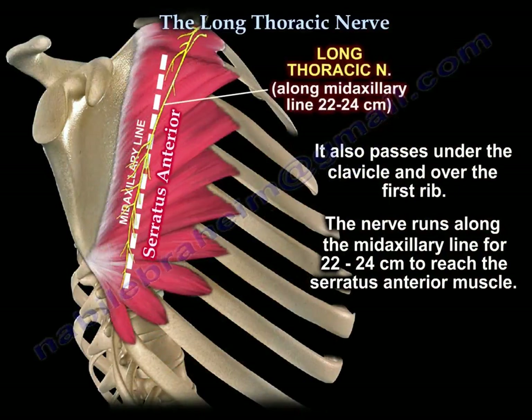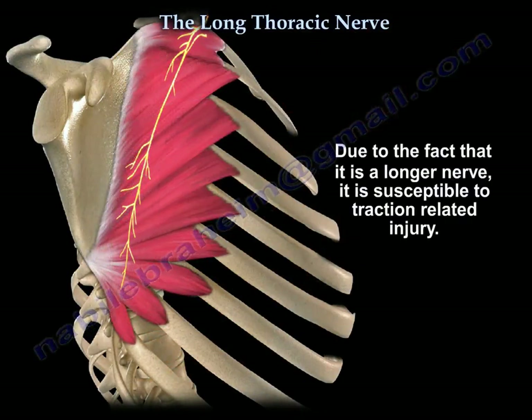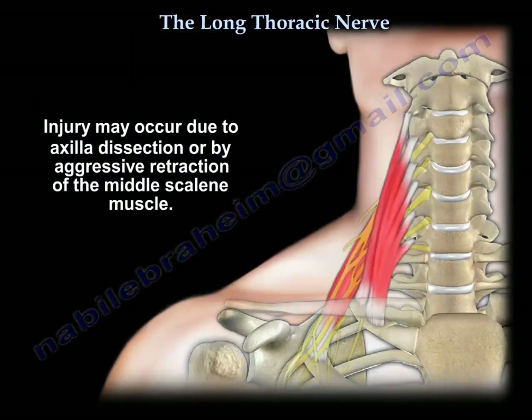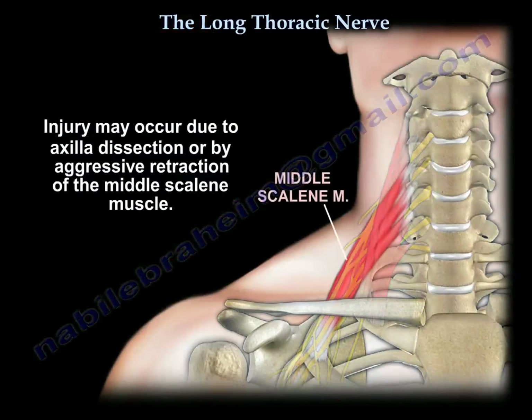The target is the serratus anterior — that's why it's called the long thoracic nerve. Because it is a long nerve, it is susceptible to traction injury. Injury can occur from axilla dissection or aggressive retraction of the middle scalene muscle.